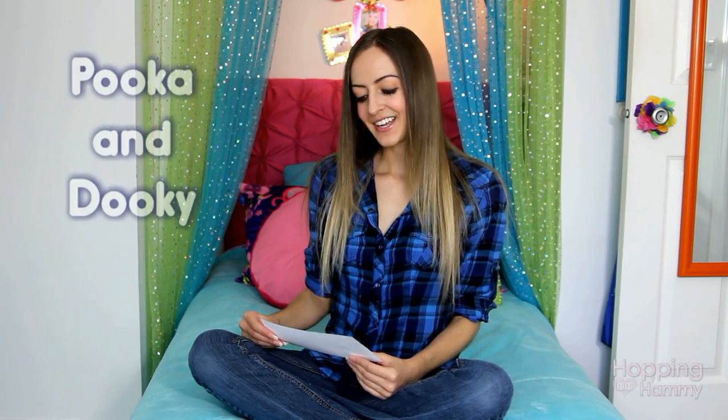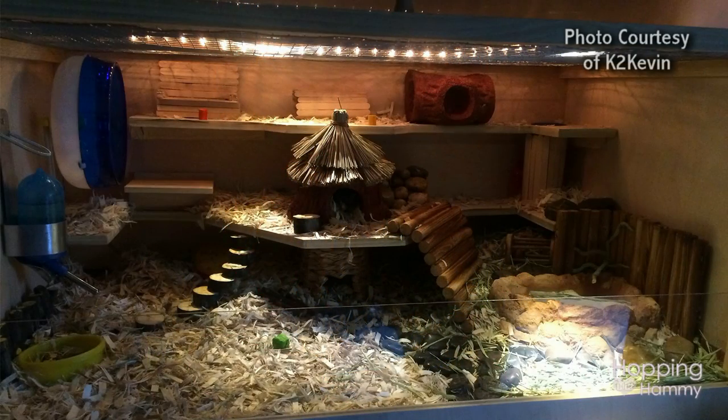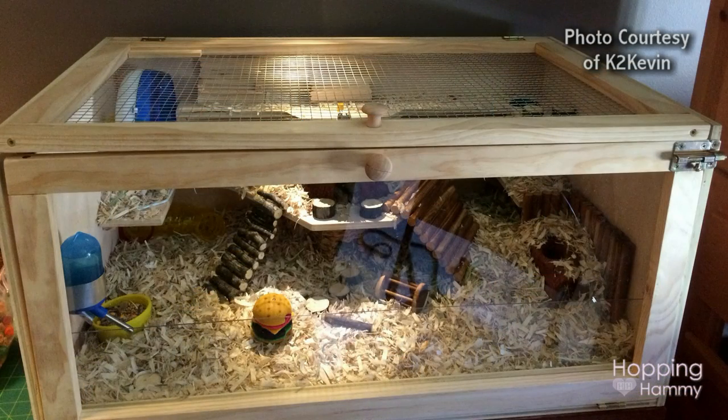So thank you so much for that message. Tyler has two Roborovski hamsters named Puka and Dookie, which I think are literally such adorable names, and they both live in a custom-built DIY wood cage that Tyler and his dad built together. This is a wonderful cage and I think you guys did a very good job on it. That's a little shoutout I wanted to do today — I really appreciate all of you who watch my videos. Hopefully this made you guys smile, and happy birthday to you Tyler — I know tomorrow is your birthday so have a great one.